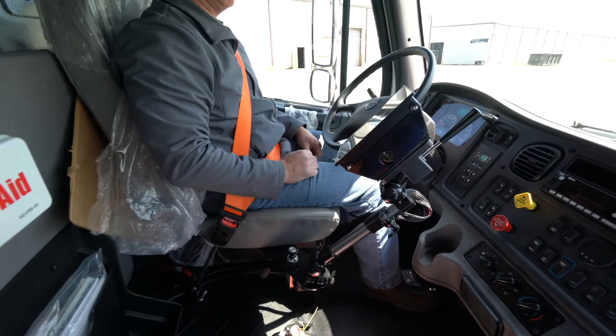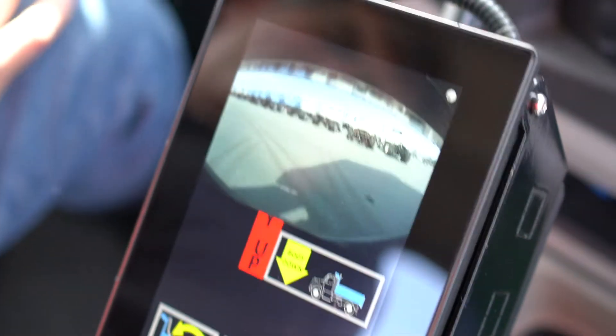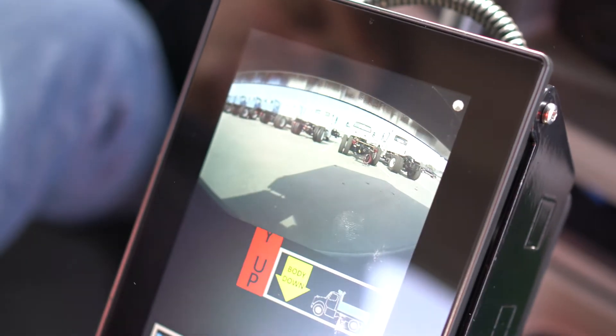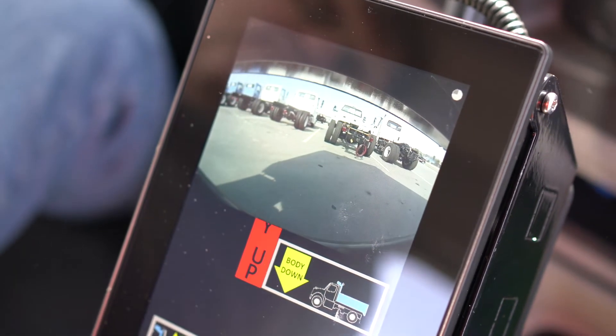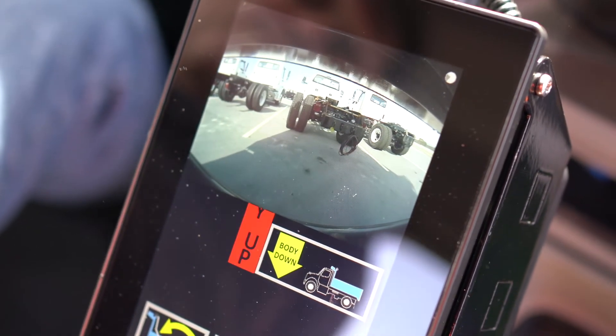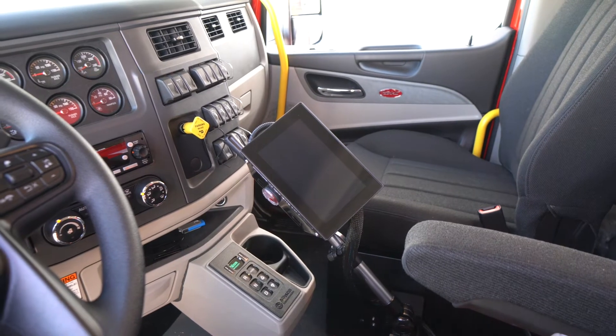Secondly, the Evolution Control system fully integrates with rear view and reverse cameras. The cameras are visible with the touch of a button and automatically when the truck is reversed, so there's no need for a separate reverse camera system.